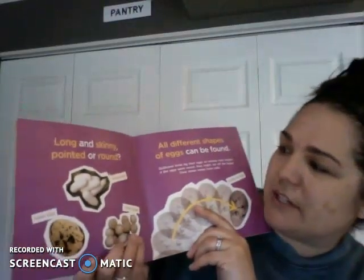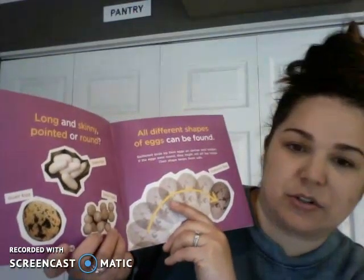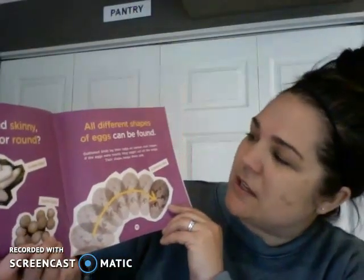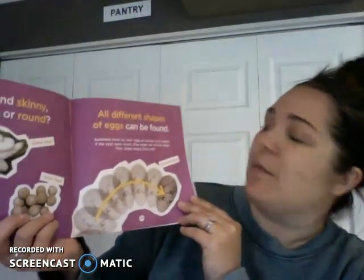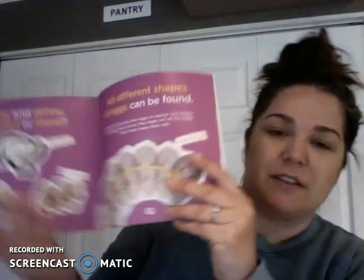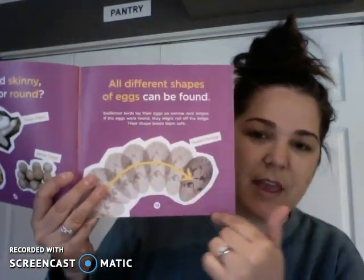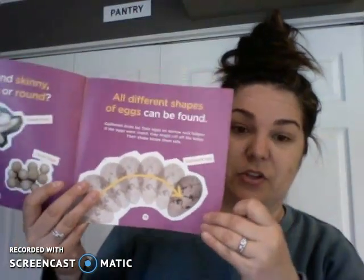Long and skinny, pointed and round — there are snake eggs, quail eggs, and turtle eggs. All different shapes of eggs can be found. Guillemot birds lay their eggs on narrow rocky ledges. If the eggs were round they might roll off the edge — their shape keeps them safe. It's kind of pointed at the bottom, and that helps it spin around instead of roll off the edge. That's kind of cool.